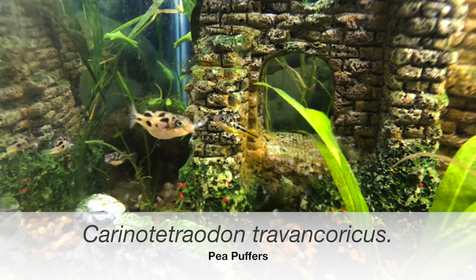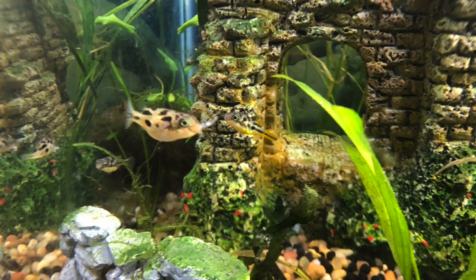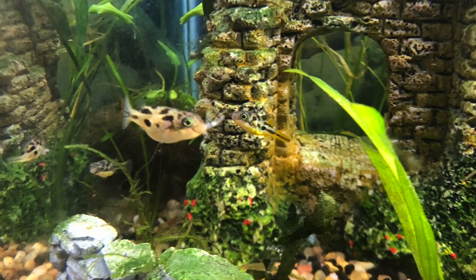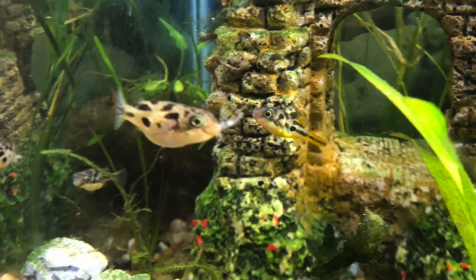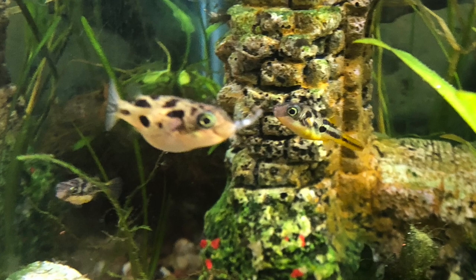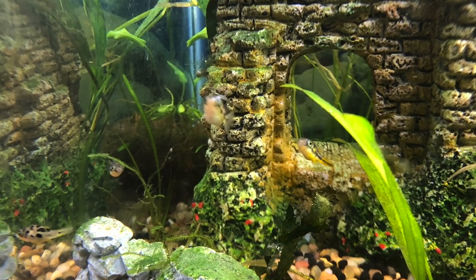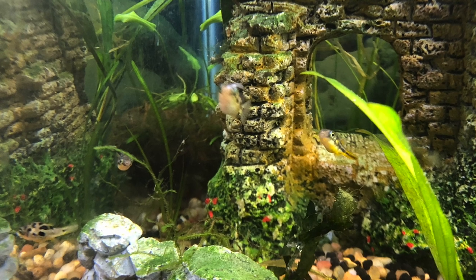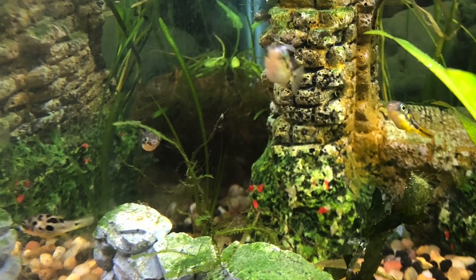Their lifespan is about four years. One of the largest males I've seen gets almost an inch, but the norm would be about three quarters of an inch, and the females are just a little bit smaller. They love very heavily planted tanks because they like to set up their own territories, and they're adorable when they go to sleep — they lie on little leaves like hammocks and fall asleep. I could just watch them all the time.